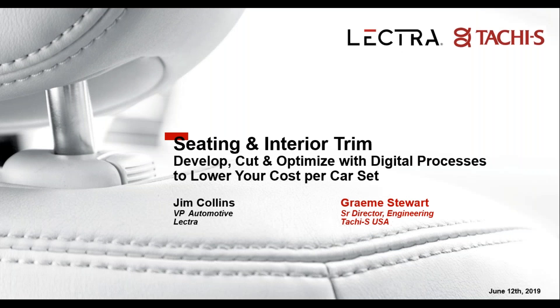Hello ladies and gentlemen, thank you for joining us today for this webinar titled 'Seating and Interior Trim: Develop, Cut and Optimize with Digital Processes to Produce a World-Class Interior at a Lower Cost,' brought to you by Automotive Design and Production magazine, represented by Lectra and Tachi-S. Today's webinar will focus on sharing transformative technologies that use digital processes and Industry 4.0 to enable global teams to design and manufacture world-class interiors while driving costs down.